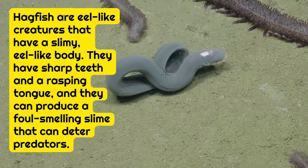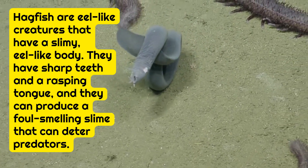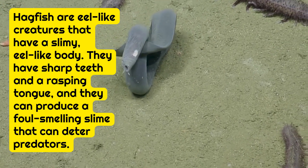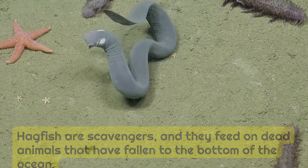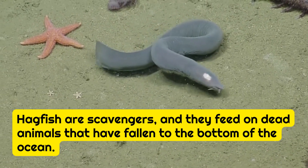Hagfish are eel-like creatures with a slimy body. They have sharp teeth and a rasping tongue, and they can produce a foul-smelling slime that can deter predators. Hagfish are scavengers, and they feed on dead animals that have fallen to the bottom of the ocean.